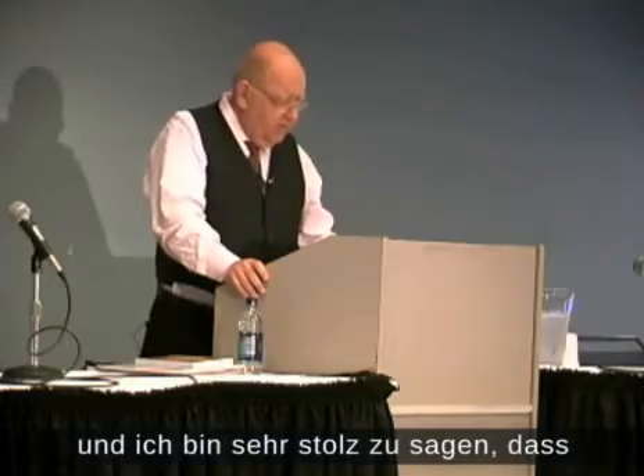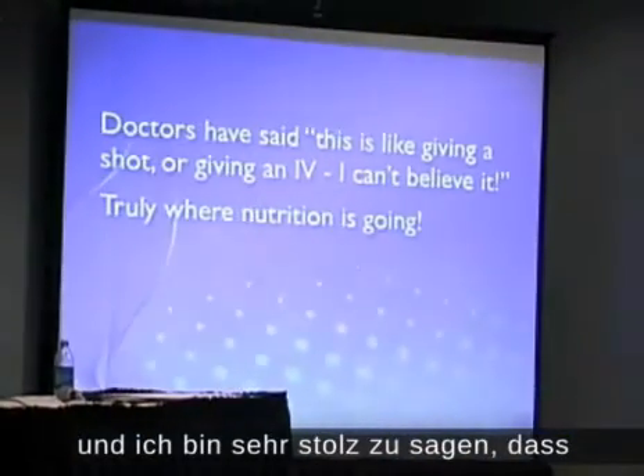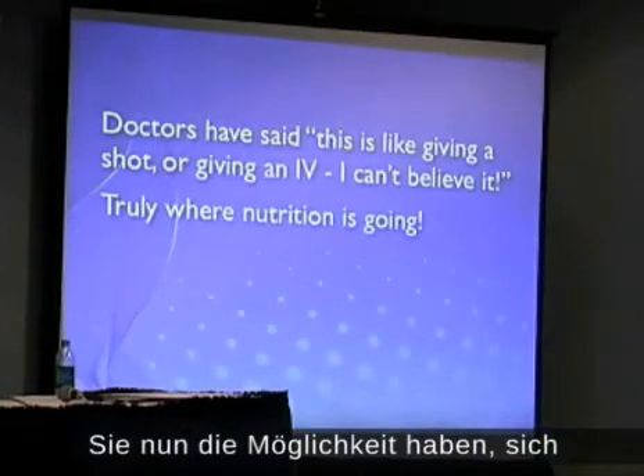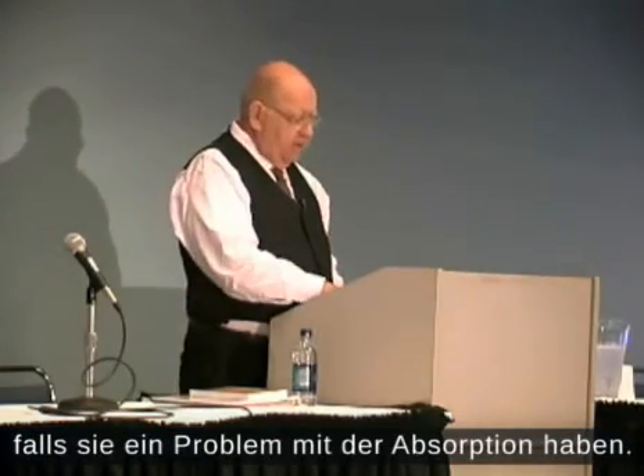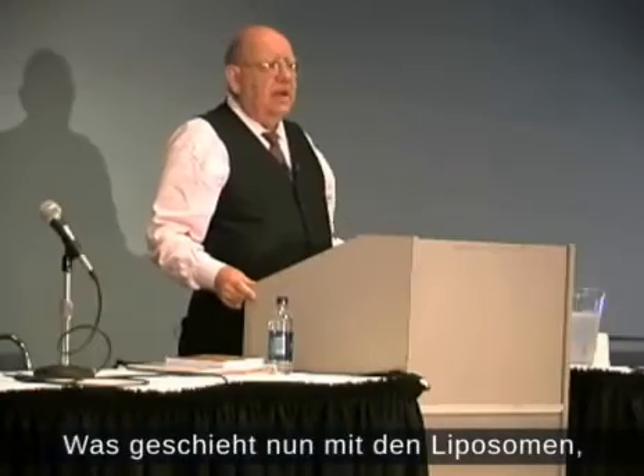And I am very, very proud to say that you truly, truly have, at this time, a means of doing yourself some good by using nutrition properly if you have an absorption problem. This is what happens to the liposomes after they're taken in the body.